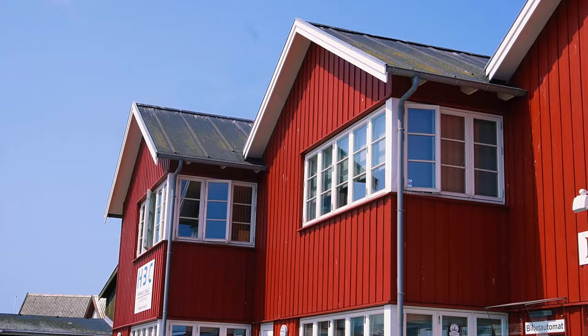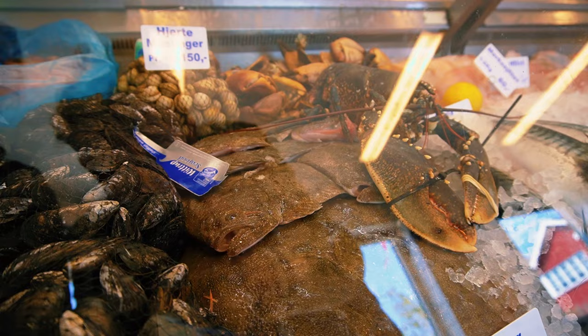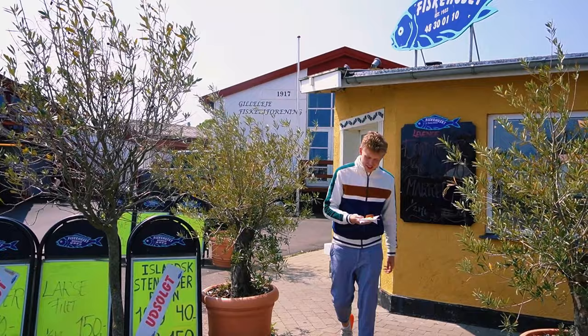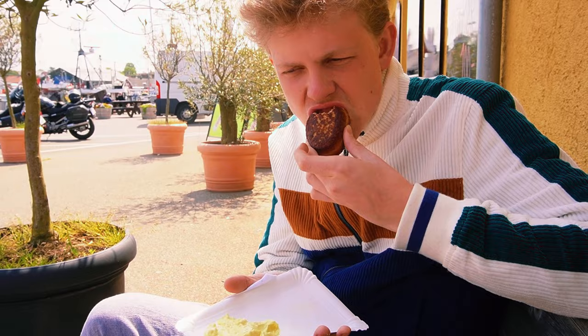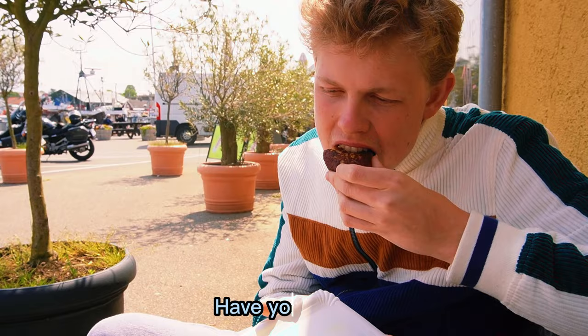First things first, we have to try some delicacies. I'm going to bring some fish for us and we're going to taste it. This is a Danish Fiskefrikadelle, also called a fish meatball. Here we have remoulade with Fiskefrikadelle. Let's try it. Very delicious — freshly made from the fish surrounding Gilleleje.